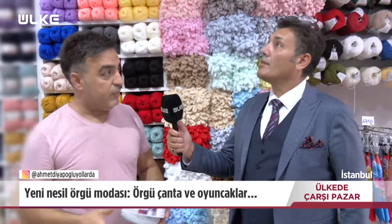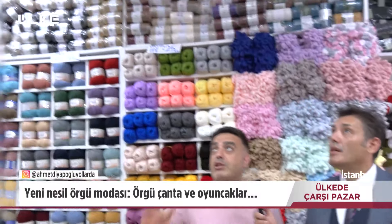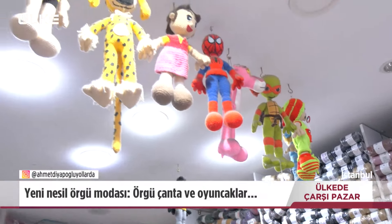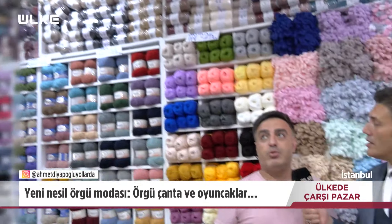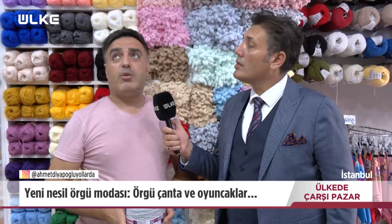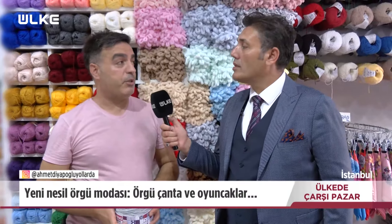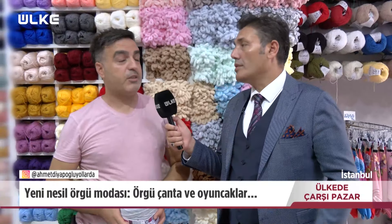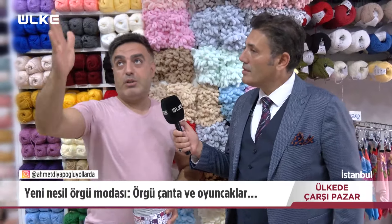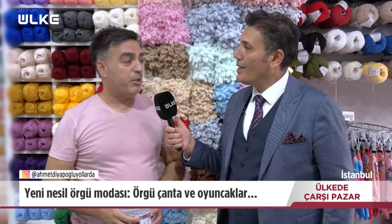Oyuncaklar var bir de galiba. Tabii, özellikle şuradaki oyuncaklar bayanlar için çok moda. Ne kadar zamanda yapabiliyor bir oyuncağı? Ortalama 2-3 günde bir bayan bunları örebiliyor. Maliyeti ne oluyor? Ortalama 100 lira iplik maliyeti. Ama internet satış fiyatı 1000 lira civarlarında. Şu anda en çok sattığımız malzeme oyuncak malzemesidir.